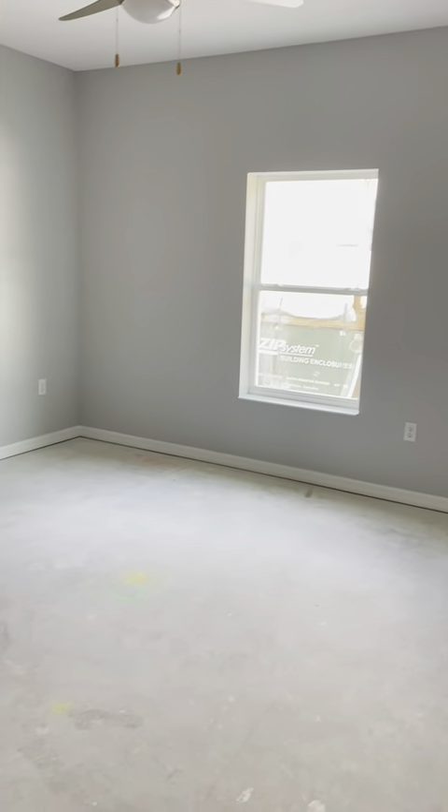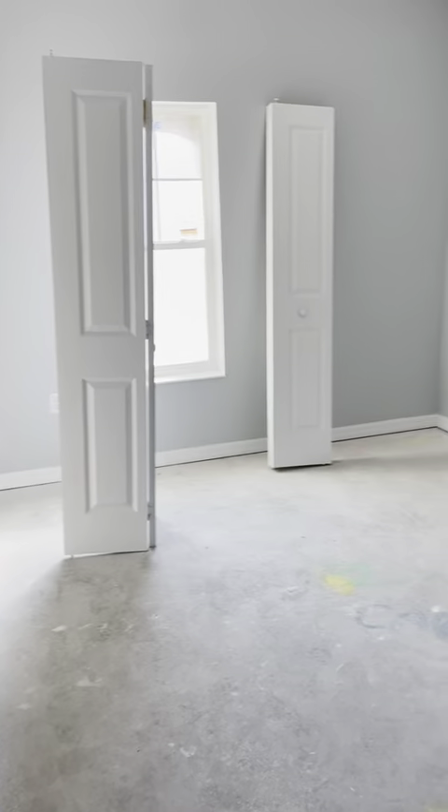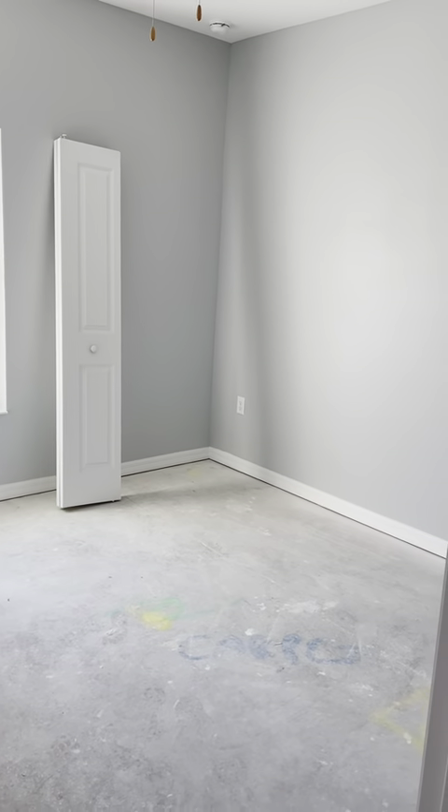Let me go show you the other two bedrooms. One right here. Right on the corner, this is your secondary bathroom. Laundry room here. And then into your third bedroom.